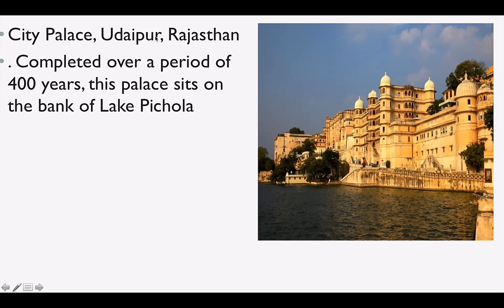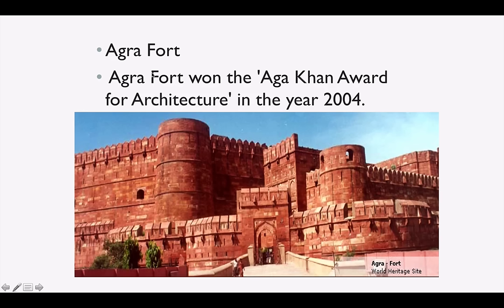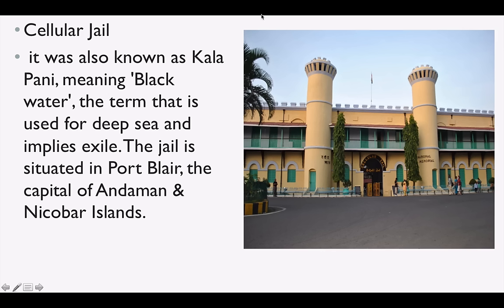City Palace is in Udaipur, Rajasthan, amidst the very popular Lake Pichola. Agra Fort won the Aga Khan Award for Architecture in 2004. Cellular Jail was called Kalapani, meaning black water, and the most dangerous revolutionaries, according to the Britishers, were sent here. A lot of revolutionaries were sent into exile. It is located in Port Blair, the capital of Andaman and Nicobar Islands, in South Andaman.